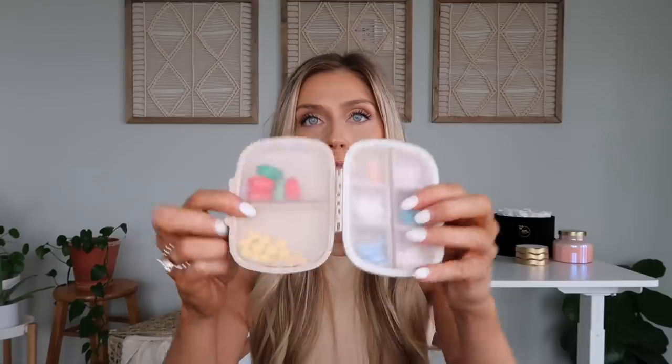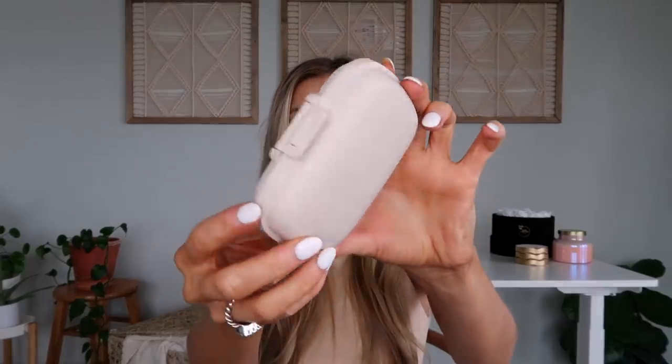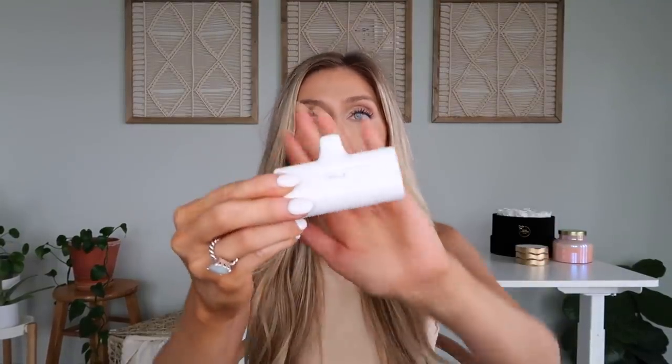Next up is a pill organizer. When I'm traveling I don't want anything to go wrong — I hate getting sick away from home. In this little pill organizer I have pills for everything that could possibly go wrong: NyQuil, DayQuil, Advil, Dramamine — literally everything. There are eight different slots and I just throw this in my purse. It's really cute and small, so nothing is happening to me when I travel.